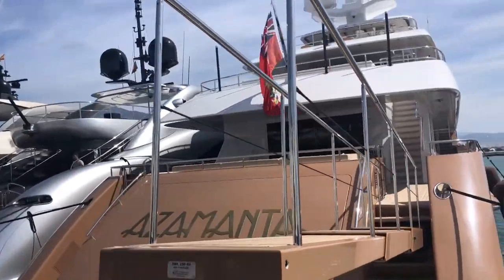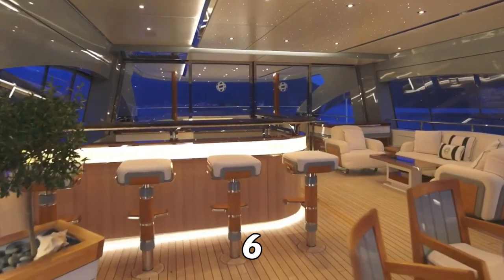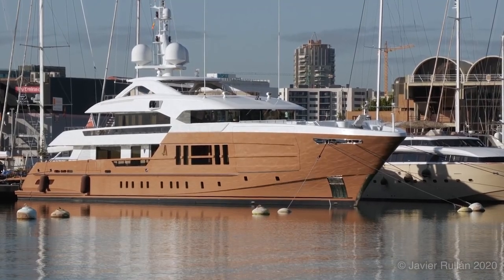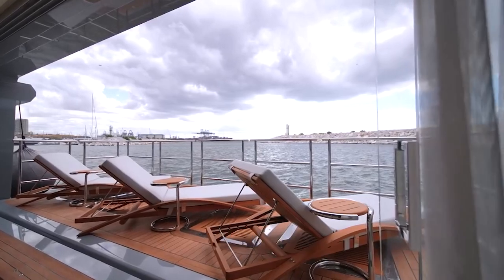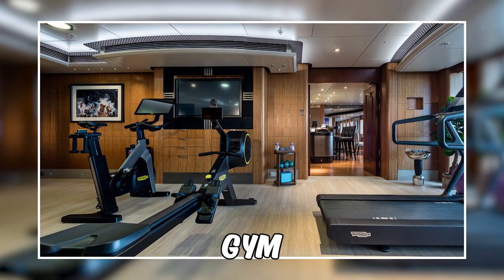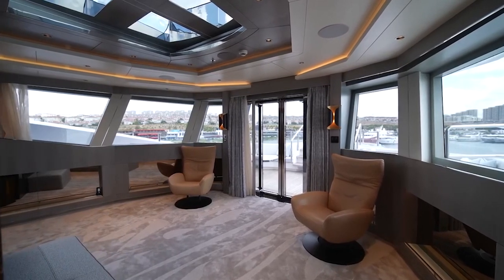This super luxurious yacht is truly one of a kind. It is expertly crafted to cater to up to 12 guests in six stunning suites including a VIP cabin. Azamanta also boasts a highly trained crew of 14 to cater to your every need. From her beach club where you can soak up the sun and enjoy the sea breeze, to the onboard gym where you can stay fit and active, this yacht has it all. Air conditioning is available in every area of the vessel.